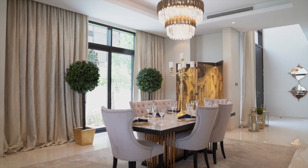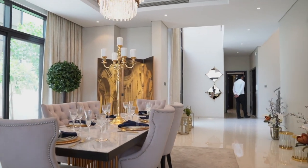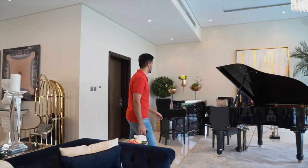Hey guys, so today I've been invited to check out Damak Hills and their properties. I just made it here, the place looks beautiful, and I'm going to take you guys through this journey with me. So let's do some house shopping, let's go!